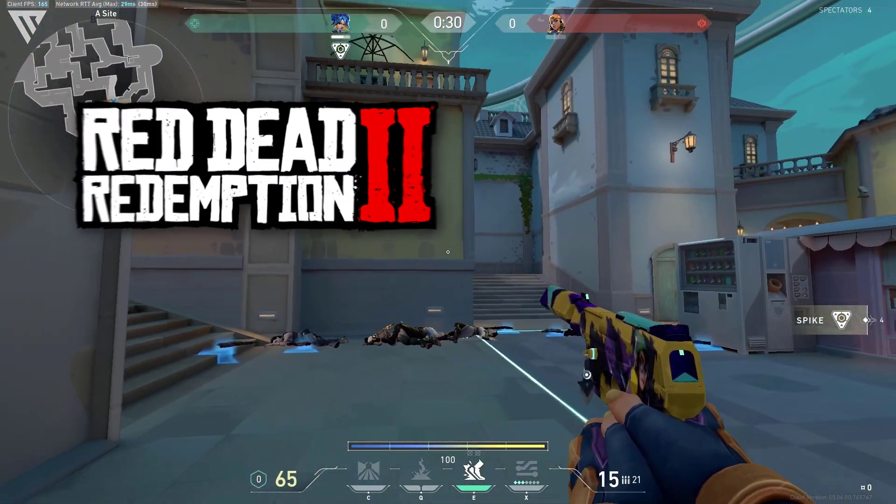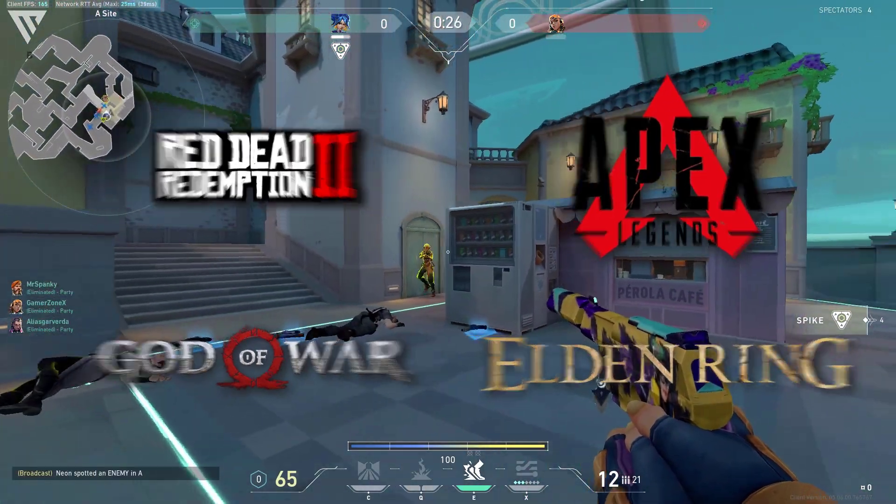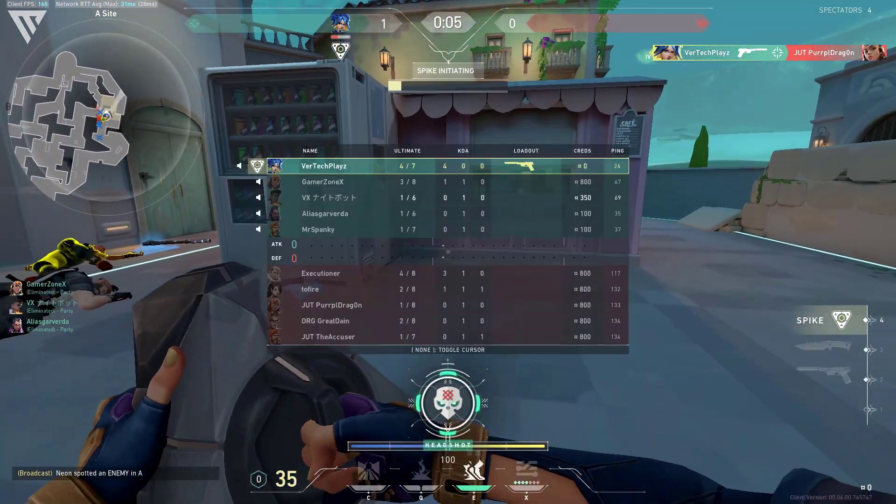The games that will be tested here will include Red Dead Redemption 2, God of War, Apex Legends, and Elden Ring. So with that said, let's check the results in game.